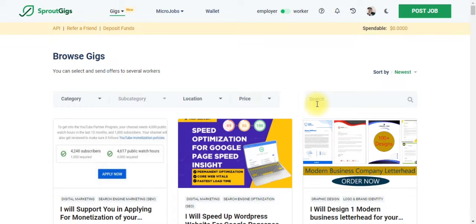In this video, we are going to be focusing on SproutsGigs.com, which is the new version of PicoWorker. If you check it right over here, you can see the gig sections. There are two different categories of users on this particular platform. Apart from the admin, who is the owner of the platform, we have two main users: one is the employer and one is the worker.